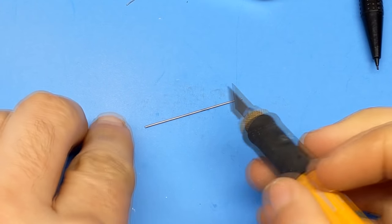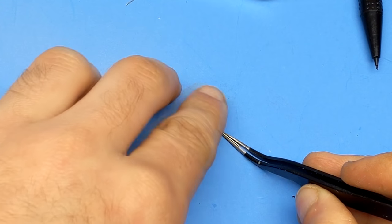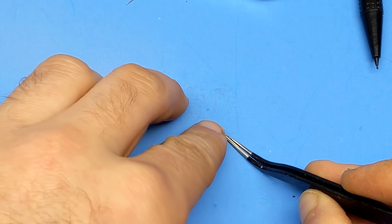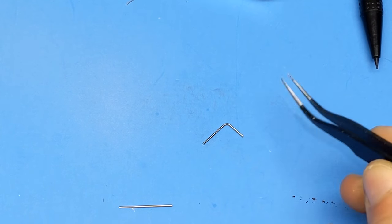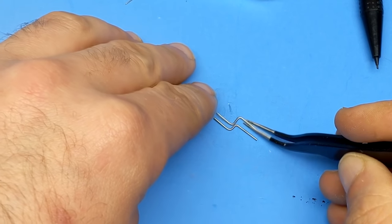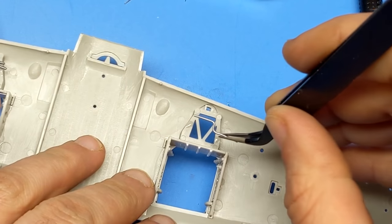Switching gears now, let's talk about the Tamiya kit and how they've rendered the Skyraider. In short, this kit is almost flawless and the only criticism I really have is the lack of detail in the gear bays. To improve the look of the gear bays, I came in with some styrene and some wire just to add the hydraulic lines and the bulkheads that were missing.